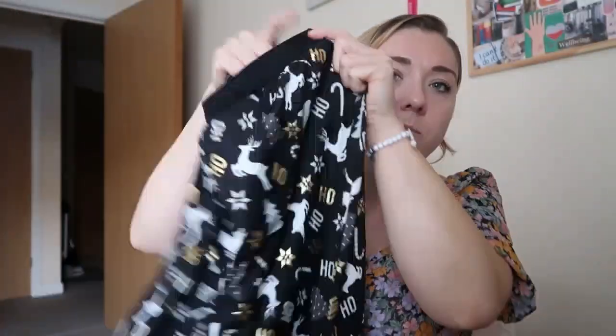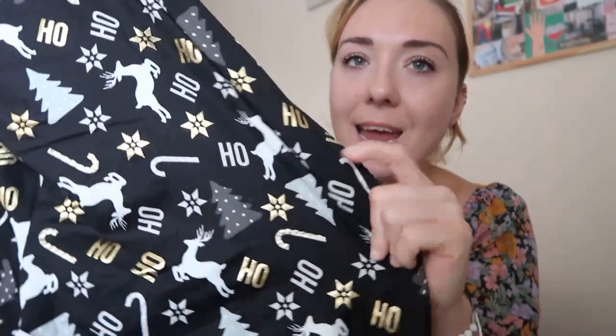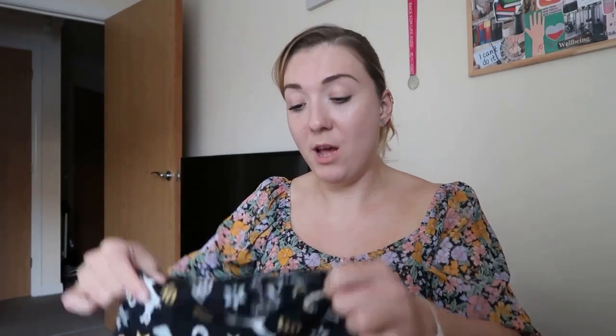Another pajama set: I got these black and white ones and as you can see they've got glitter candy canes, Christmas trees, and reindeers. I thought black is a bit different, a bit out there, but they are so cozy. I can't wait to wear them — I'm saving them for my weekend away. I also got some Friends Christmas pajamas which are in my newest Primark haul; I'm actually wearing the bottoms right now.